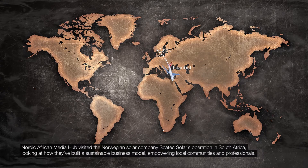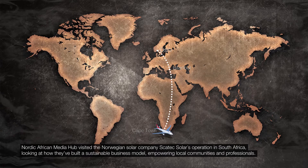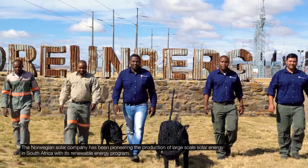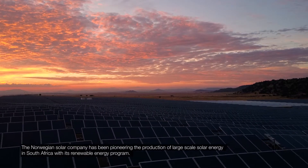Nordic African Media Hub visited the Norwegian solar company Scatec Solar's operation in South Africa, looking at how they've built a sustainable business model, empowering local communities and professionals. The Norwegian solar company has been pioneering the production of large-scale solar energy in South Africa with its renewable energy program.